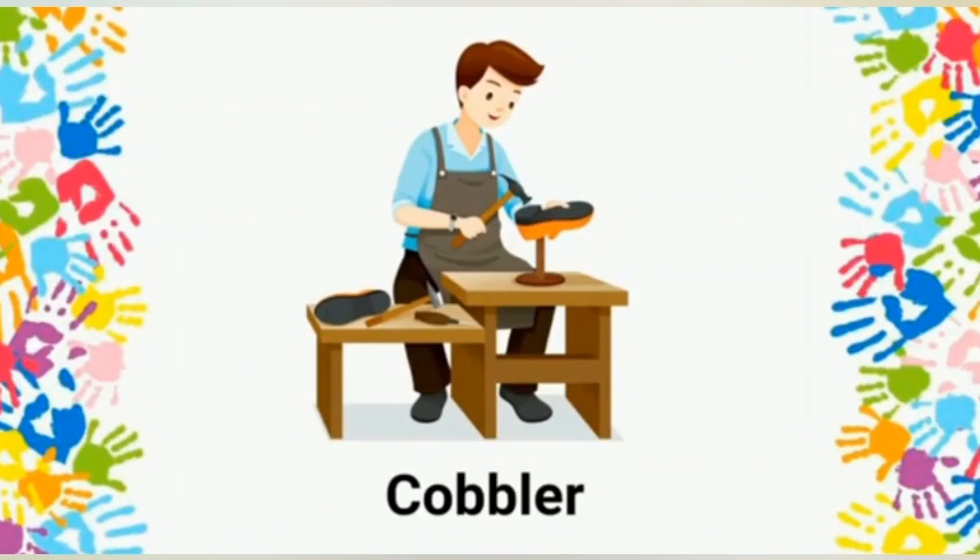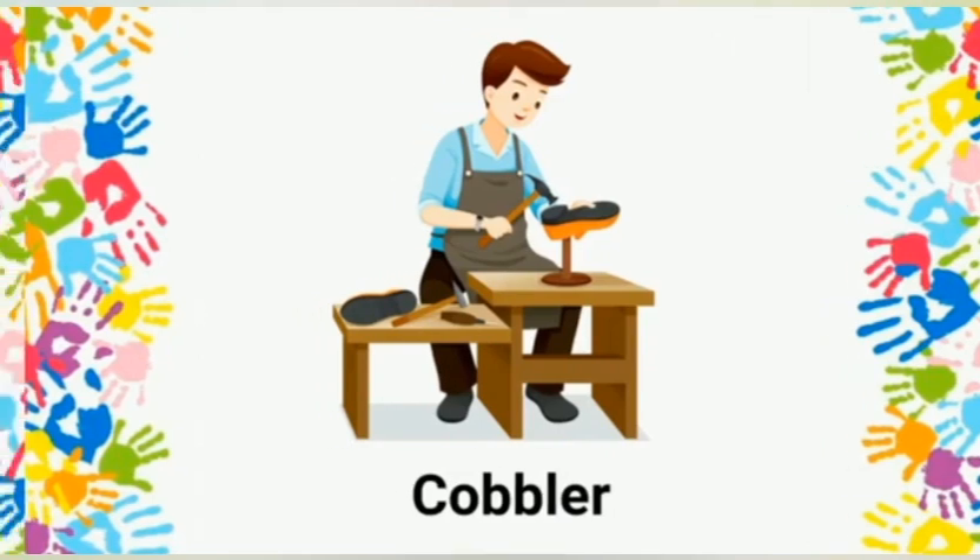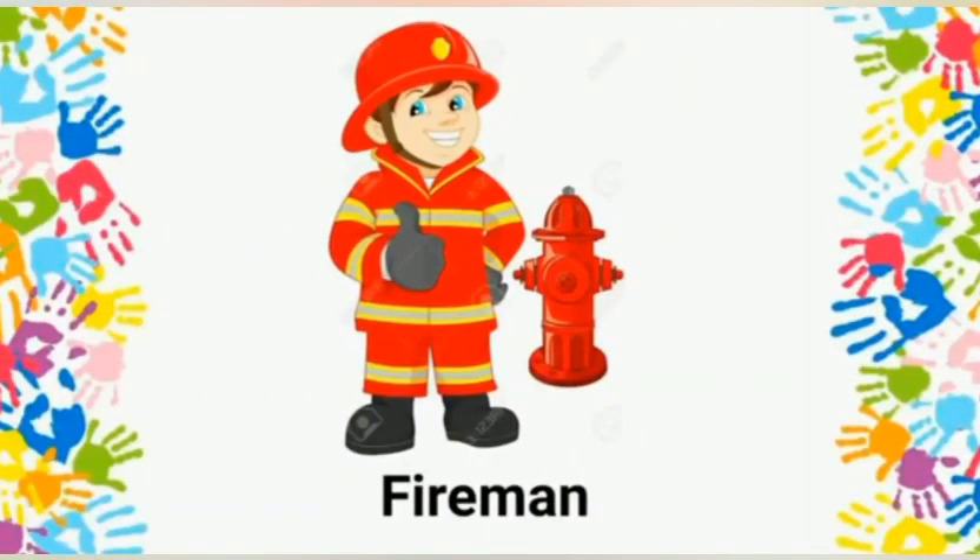Cobbler: a cobbler repairs shoes for us. Fireman: a fireman helps us to control and put out fires using a fire engine.